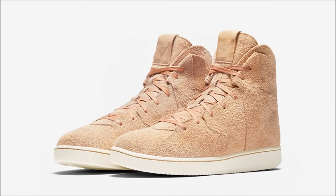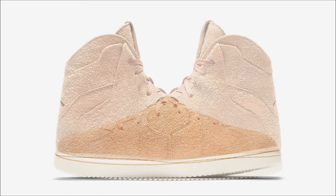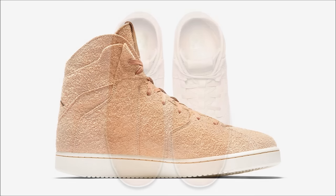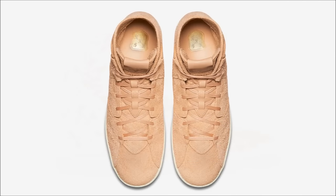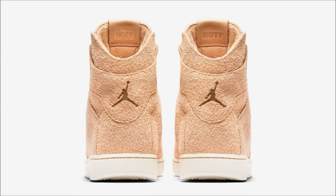I have five pictures to show you of the Jordan Westbrook 0.2 Venketa 10, and I'll spend about 10 seconds saying how ugly this fuzzy Venketa-colored suede looks. If you like the fuzzy suede, buy them today at select Jordan Brand retailers — or don't. Either way, I don't care.